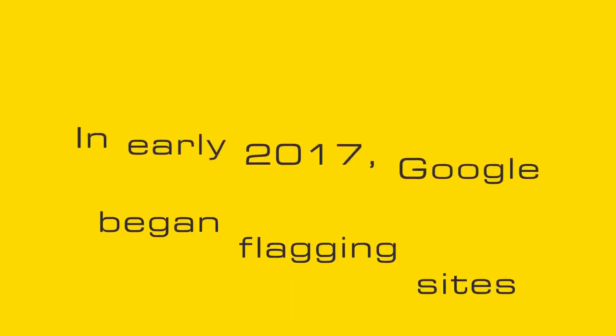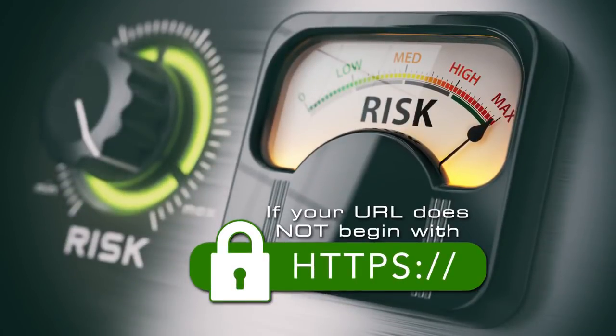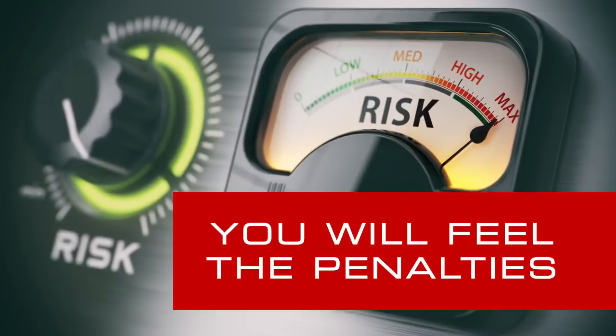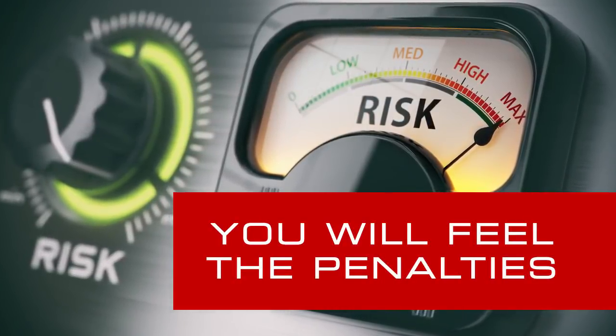In early 2017, Google began flagging sites without SSL — the international sign of website security — and they intend to get tougher in 2018. If your URL does not begin with HTTPS, you will feel the penalties, no doubt, because web security is no longer a luxury, it's a necessity.